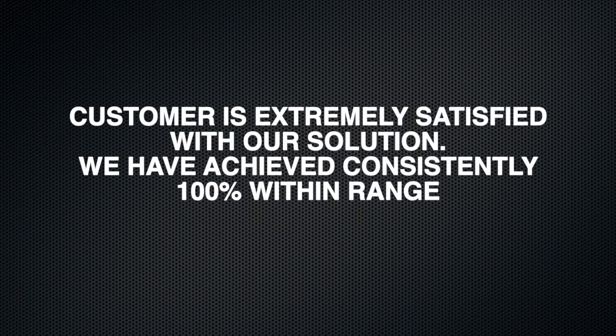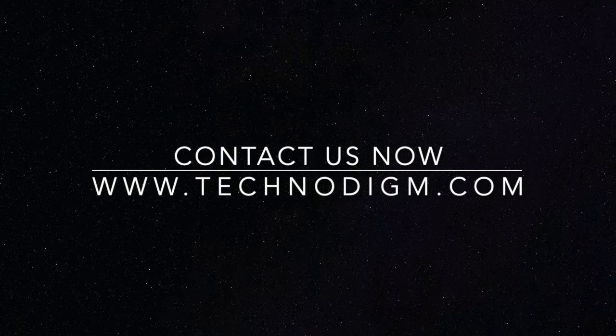We have achieved consistency within 100% dispensing range. Another satisfied customer of Technodyme.